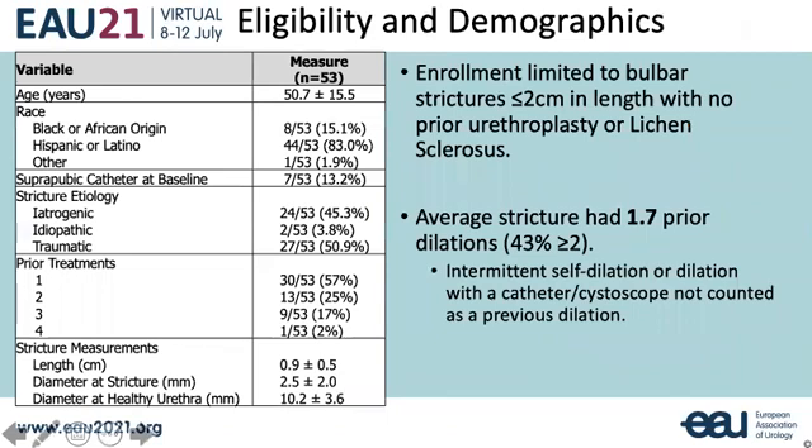53 adult men were enrolled with bulbar urethral strictures less than or equal to two centimeters. Patients were excluded who had a history of prior urethroplasty or lichen sclerosis. 43% of men had undergone two or more prior dilations, with a mean of 1.7. Intermittent self-dilation was not counted as prior dilation.